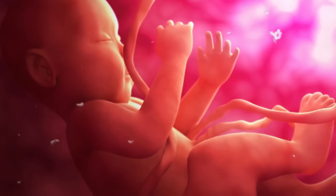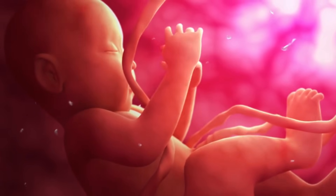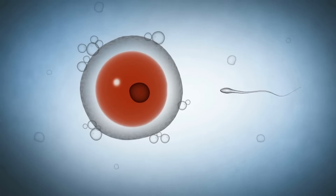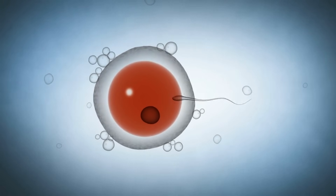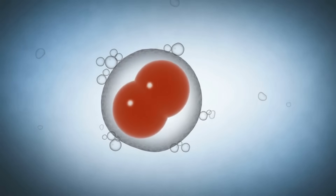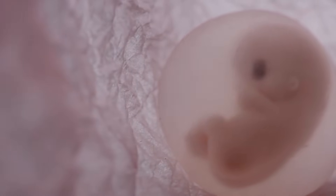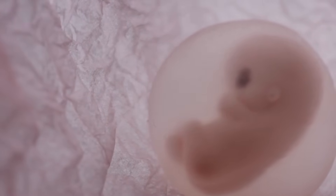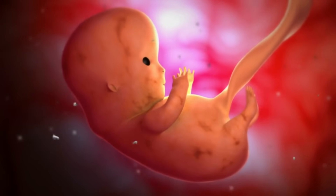The journey of life inside the mother's womb is one of the most extraordinary and complex processes in nature. From a single fertilized cell to a fully developed baby, the womb provides a safe and nurturing environment where human life takes shape. This miraculous transformation spans approximately nine months and is divided into three trimesters, each marked by remarkable growth and development. Let's explore the detailed stages of life inside the mother's womb.